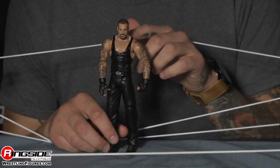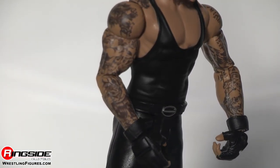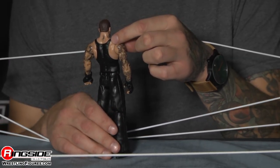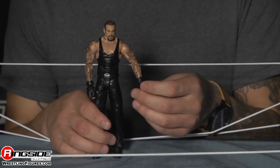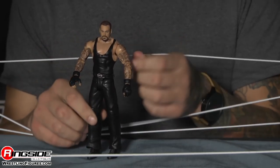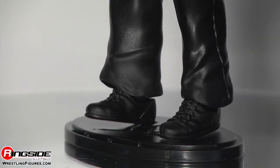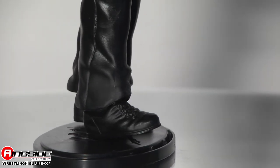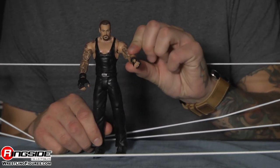Moving down, Undertaker is wearing his black top singlet here, and you notice he's covered with tattoos, as always. In addition, they have the new tattoo on the back of his neck, which I haven't seen on many other figures. Moving down, he's got on his black motorcycle-like MMA-style fighting gloves, and those go down into black pants, and of course, closing it off with black boots. The Undertaker is here. May the rest of Battle Pack 38 rest in peace.